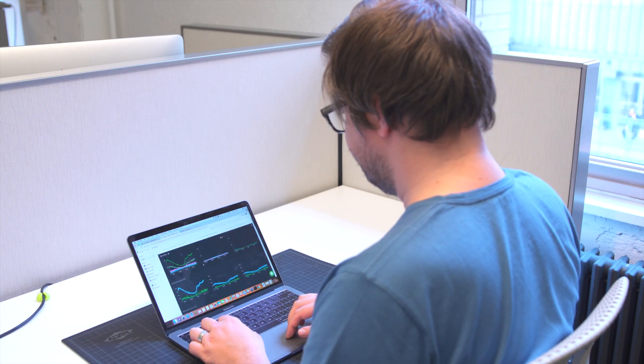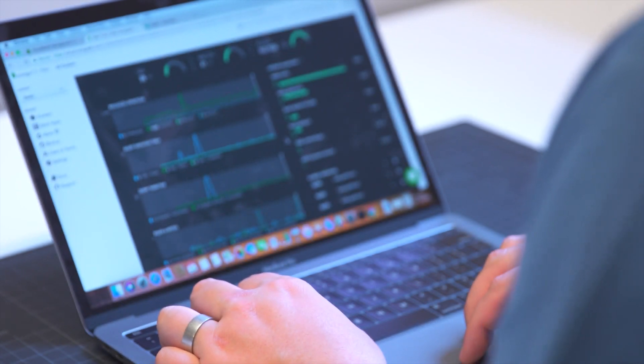If you need a more powerful machine or more disk space, it's really just as simple as going into the Atlas dashboard and dragging a few sliders or clicking a few buttons.